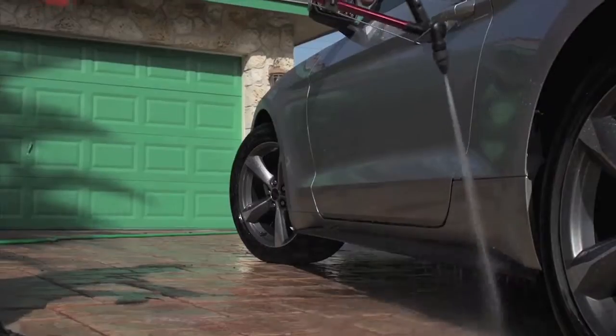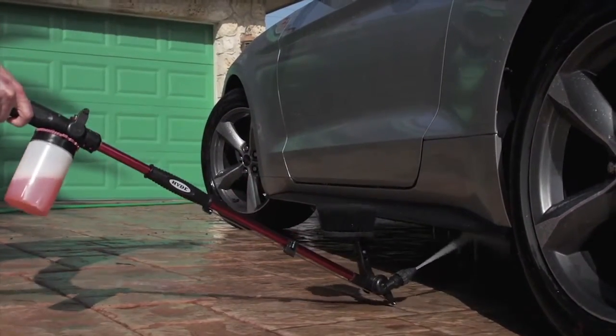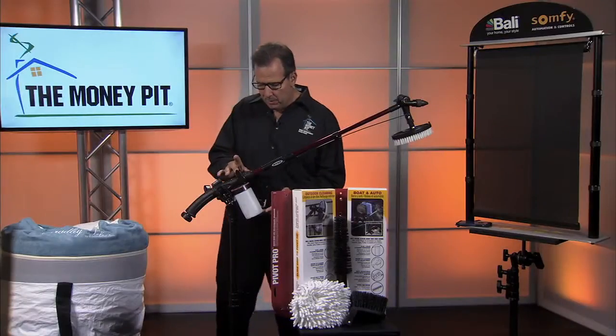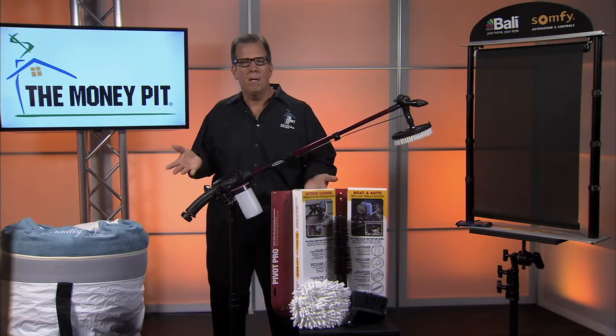It's called Pivot Pro because it has a patented nozzle that pivots as you work. It allows you to stand clear of the stream and reach every angle without bending over, stretching, or stooping. And it has a soap reservoir built right in — you put your soap in here, set the ratio, and the tool does the mixing for you.